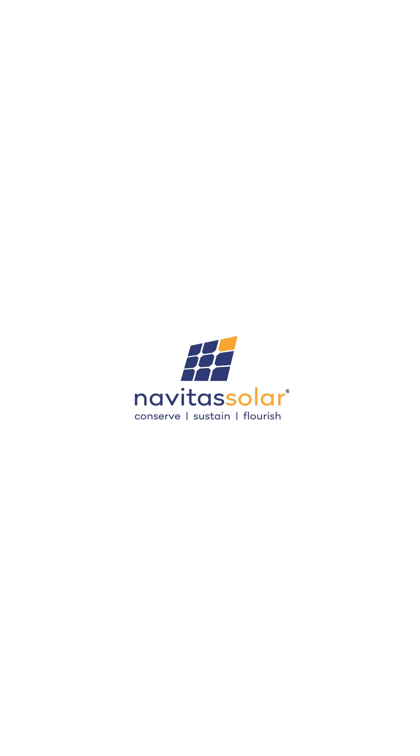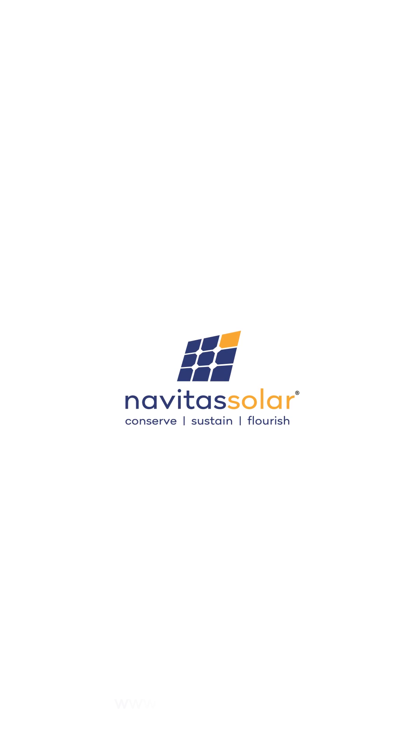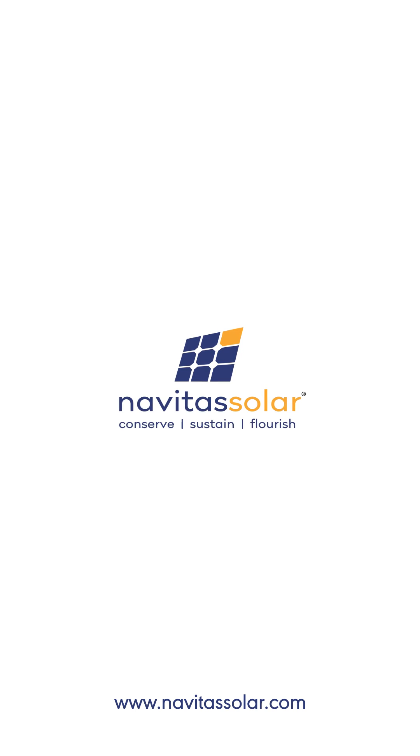Navitas Solar — conserve, sustain, flourish. For more details, visit NavitasSolar.com.